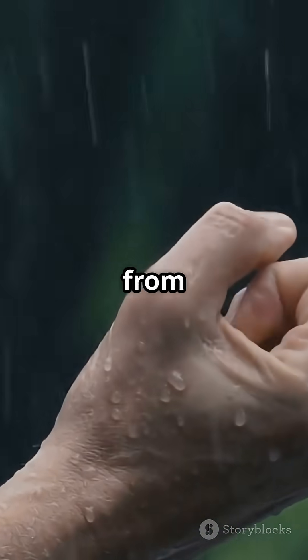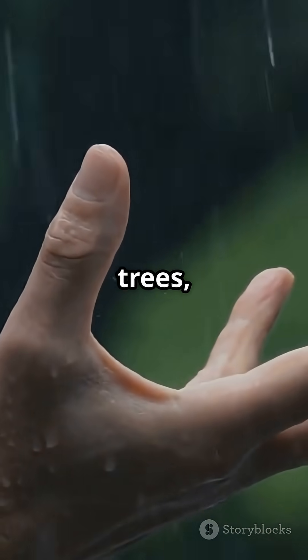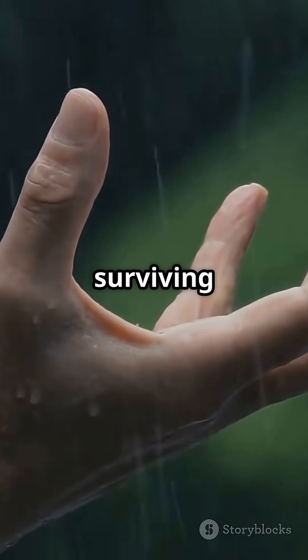Scientists believe this came from our ancestors, who needed a strong grip for climbing wet trees, catching food, and surviving rainy environments.